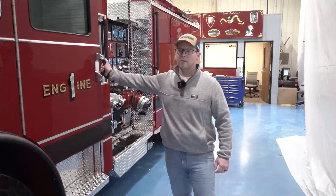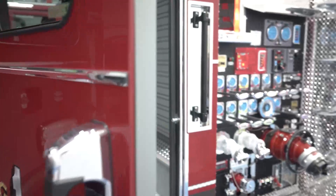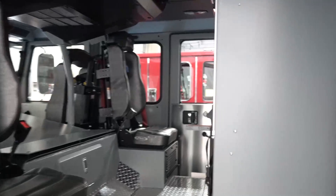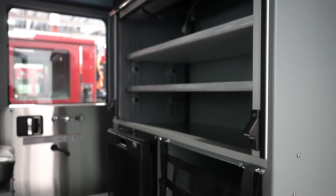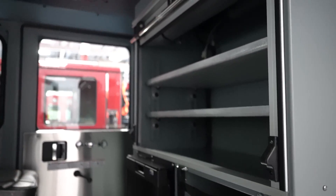Moving back to the crew cab, all of our three trucks will have four-person cabs, two rear-facing jump seats. We have pack tracker on the back walls, an EMS cabinet, space for water rescue equipment, and a refrigerator for rehab supplies. Each of these seats will be outfitted in front of them with a set of irons and a water can, so all riding positions on the three trucks will be the same.